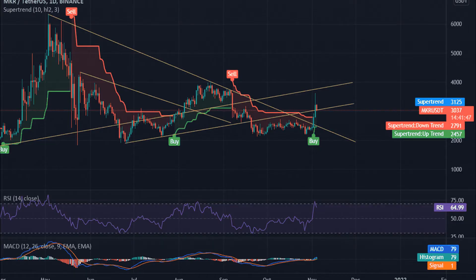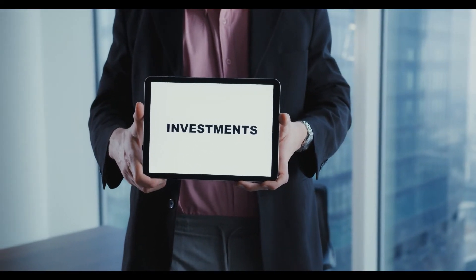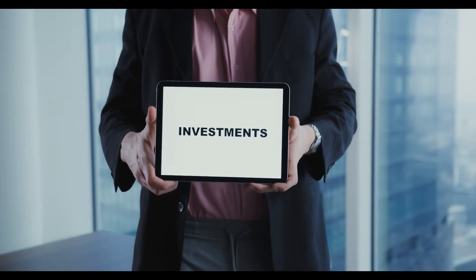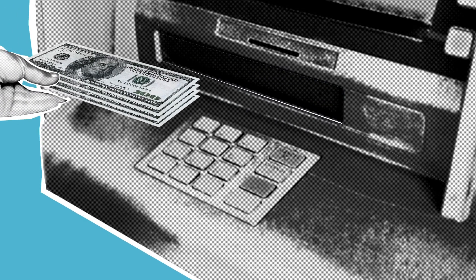Maker MKR price prediction January 2030: Maker prices are forecast to reach a lowest possible level of $65,475.40. The MKR price could reach a maximum possible level of $74,435.19, with the average forecast price of $72,367.54. For February 2030, Maker prices are forecast to reach a lowest possible level of $71,781.71. The MKR price could reach a maximum possible level of $78,053.56, with the average forecast price of $74,538.57.